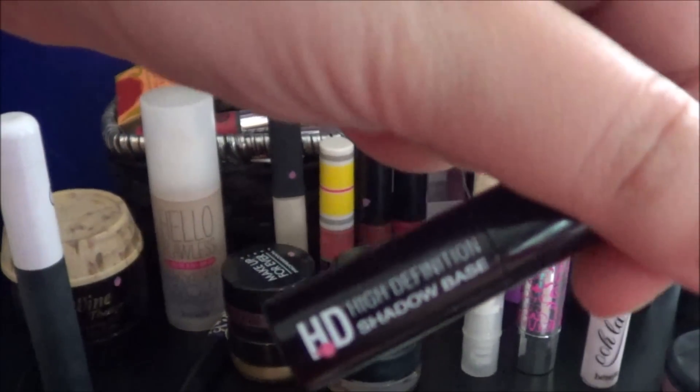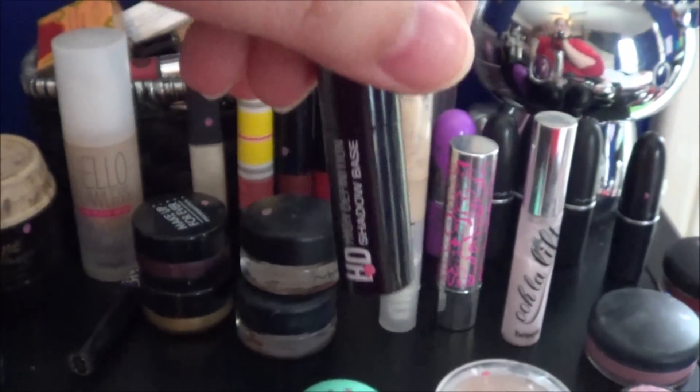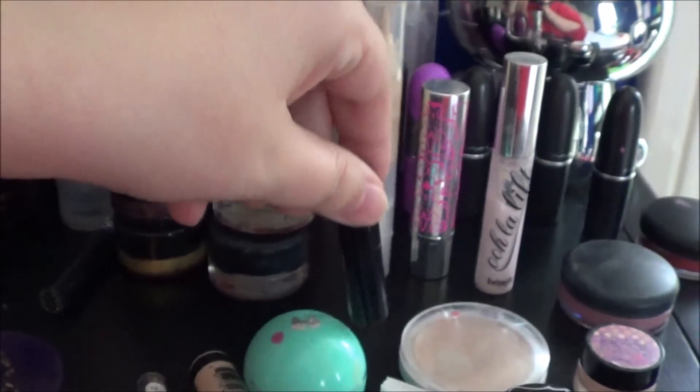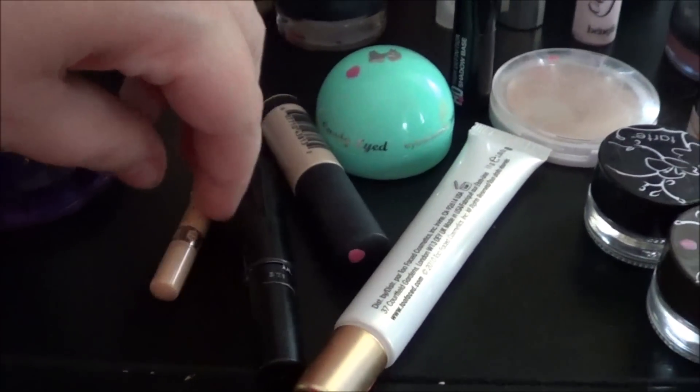I've been using the NYX HD Shadow Base. This one creases on me, so it's not that great, but it's not bad enough that I can't use it. I have not used any of the other ones.